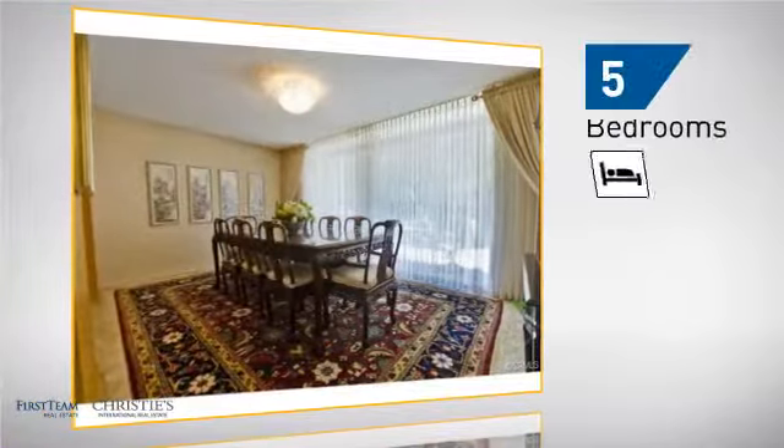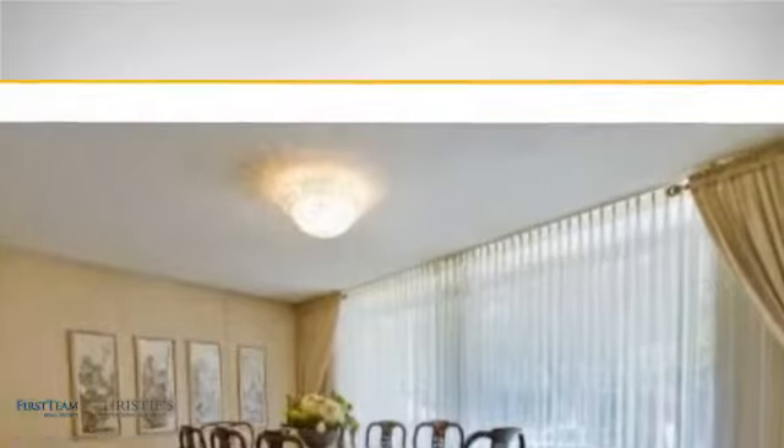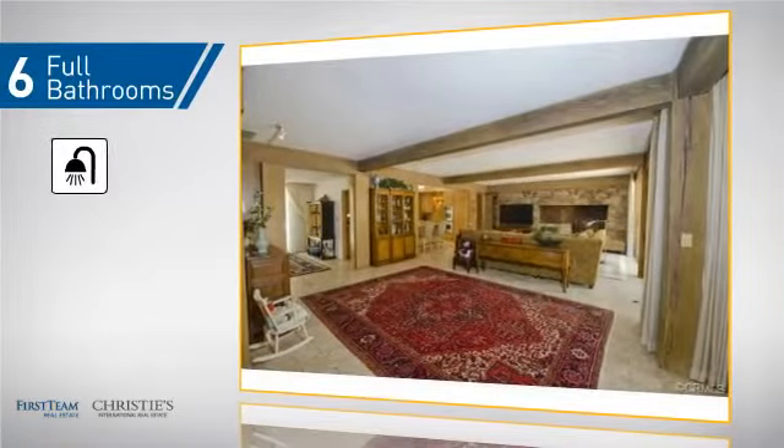Inside, you'll find five bedrooms so everyone has a private space to come home to, as well as six full bathrooms.